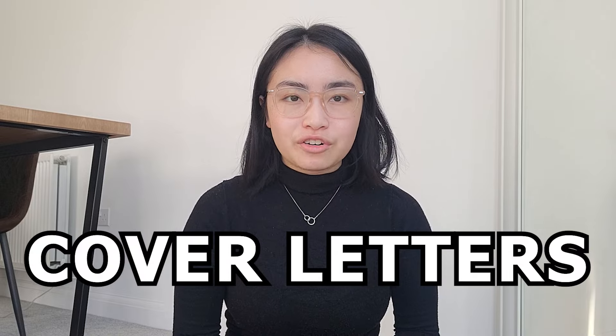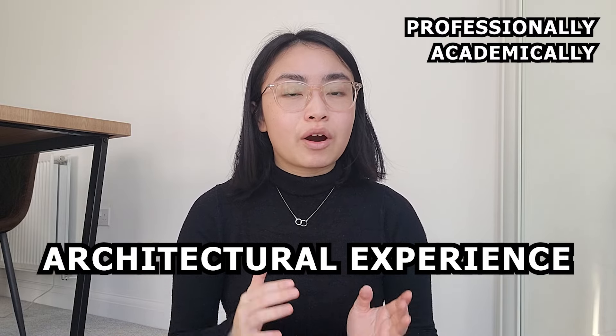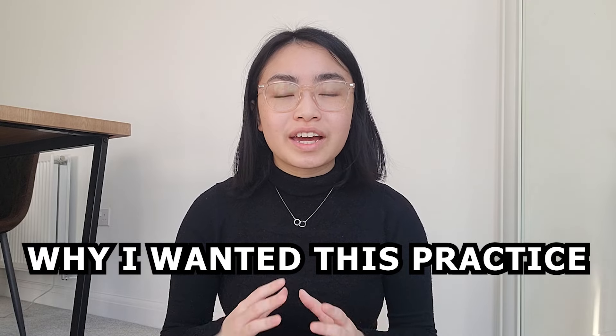Next, we're moving on to cover letters. I only did cover letters for practices I really wanted because you need to tailor them to each practice, and it can be a really time-consuming process — even though I just tailor one paragraph substituting different firm values and projects I wanted to highlight. To save time, I followed this structure for all my cover letters: first an intro, then my architectural experience professionally and academically, then my architectural experience in an extracurricular manner, then why I wanted to work at the practice, and lastly expressing gratitude.